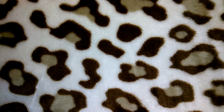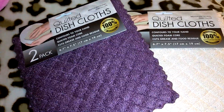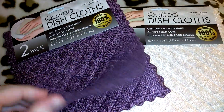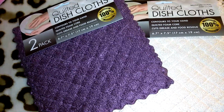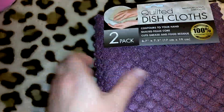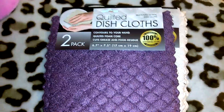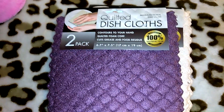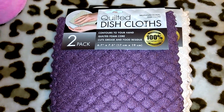I think I got these at Dollar Tree — they are the quilted dishcloths. You're gonna think I'm weird for this, but the material — I just don't like the way it feels, it's like cringy to me. They're nice looking but she can have those. It says quilted dishcloths, multifunctional, contours to your hand, quilted foam core, cuts grease and food residue — they're 6.7 inches by 7.5 inches.